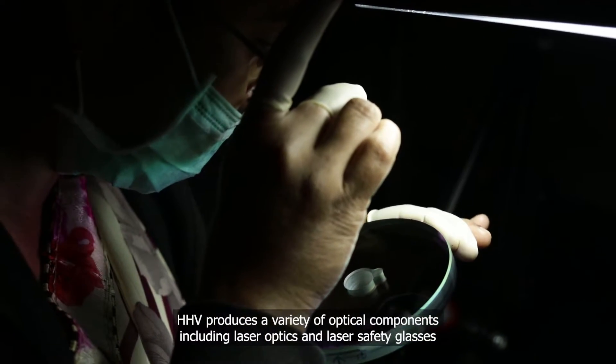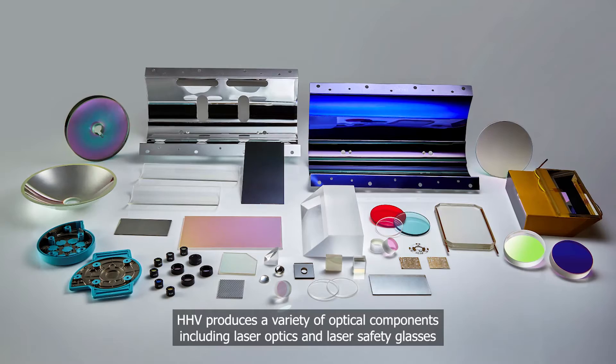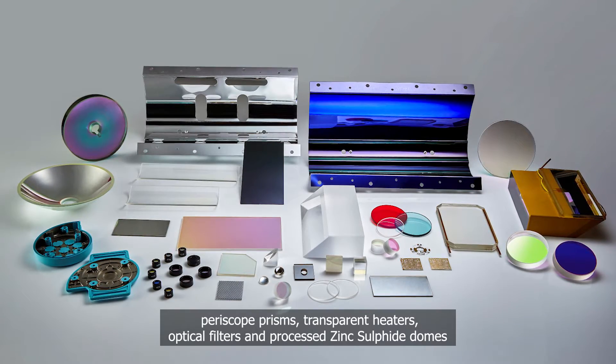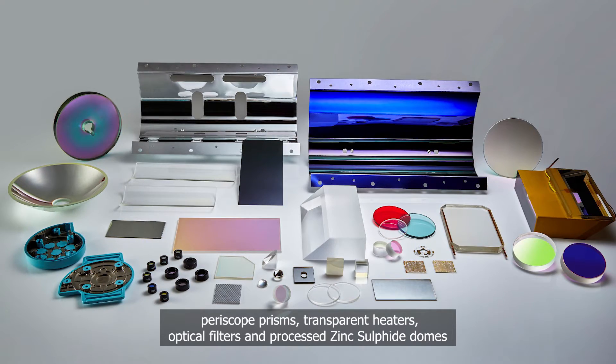HHV produces a wide variety of optical components including laser optics and laser safety glasses, periscope prisms and transparent heaters, optical filters, and processed zinc sulfide domes.